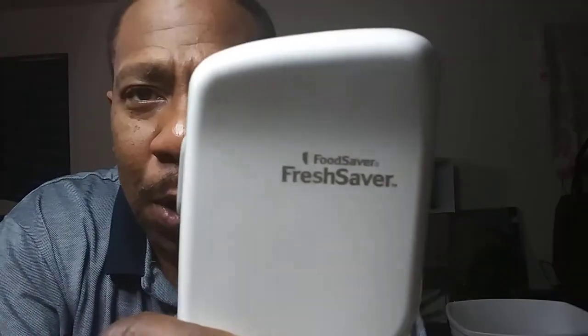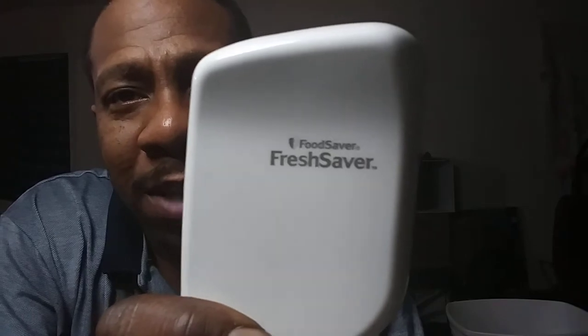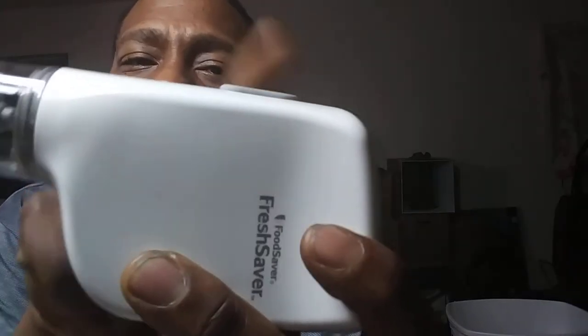I went to Walmart and bought the FoodSaver FreshSaver - this is a little hand-held vacuum pump. And basically this cost me every bit of 17 dollars, but the savings on time is the greatest part about it. Now you can go a little bit high-tech if you really want to make sure it's done right the first time - the larger ones were on sale for 39 dollars at Walmart.